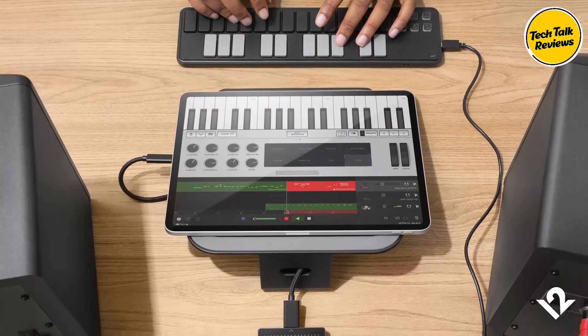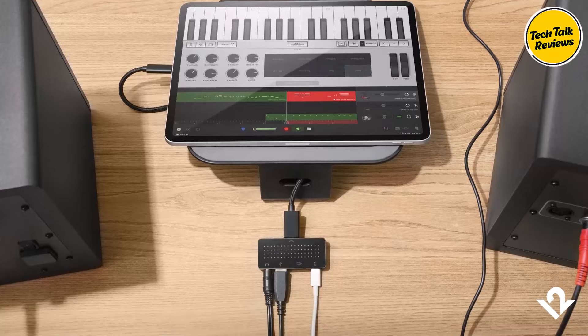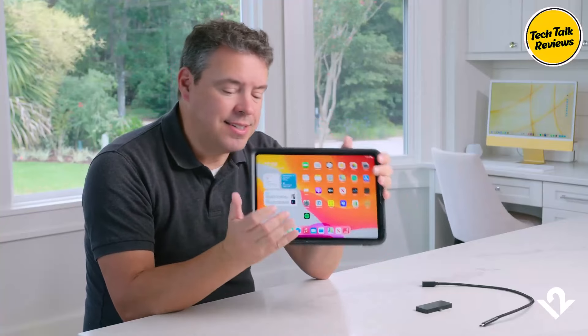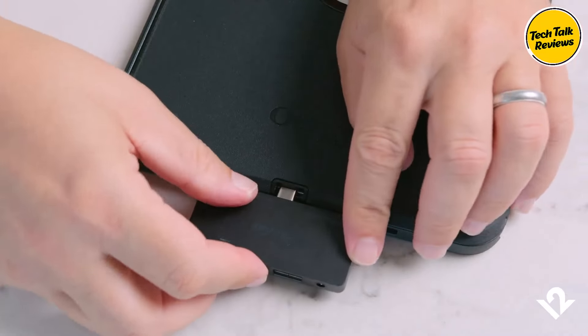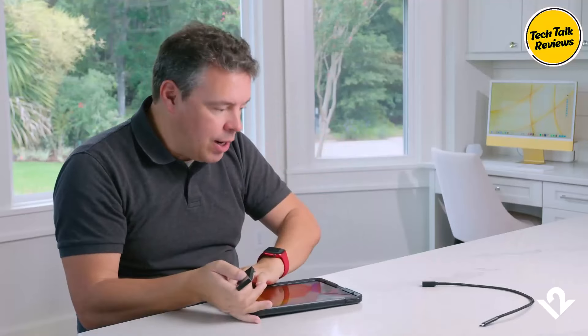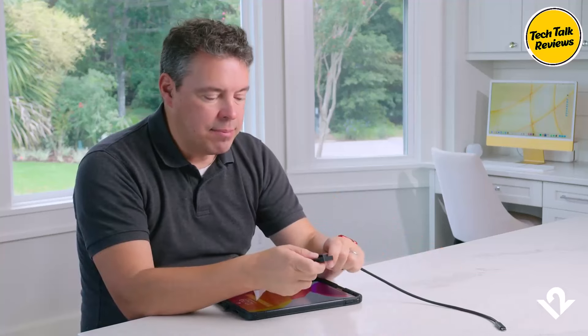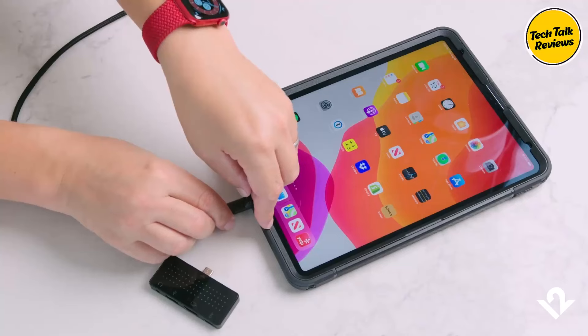Four versatile ports: This hub features four essential ports, ensuring you can connect a variety of peripherals while maintaining a compact setup. One of the standout features of the Stego Mini is its pass-through power capability, which allows you to charge your device while using the hub. This ensures you can keep your iPad Pro or MacBook powered up during heavy use, such as while streaming video or connecting to multiple peripherals.